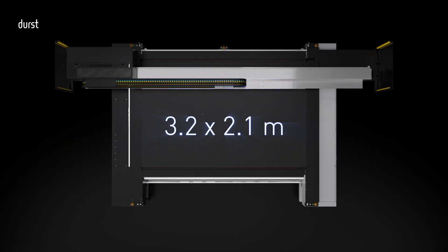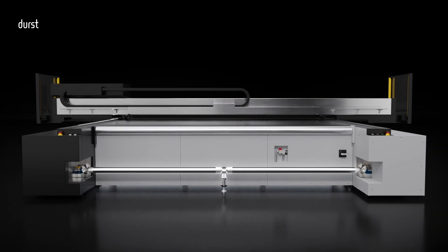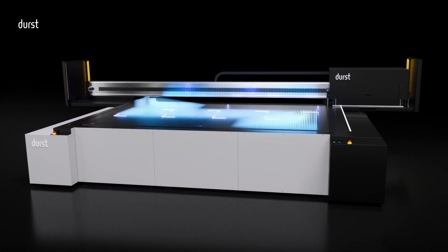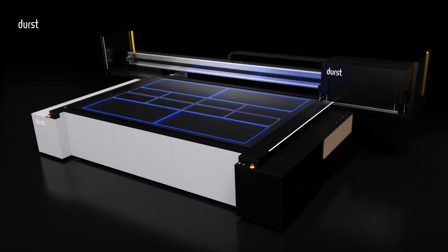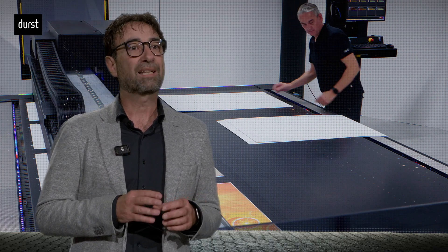Let's take a closer look at what makes the P5X stand out. The P5X is a 3.2m true flatbed, but hybrid, with single and dual roll-to-roll capabilities. Reliability is the first aspect which distinguishes the P5X as a product of the P5 platform. The highest registration accuracy is granted by the powerful adjustable multi-zone vacuum table, which avoids any masking and through a pin system ensures a perfect media alignment, even for multiple board and backside printing.